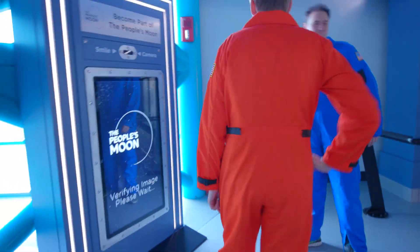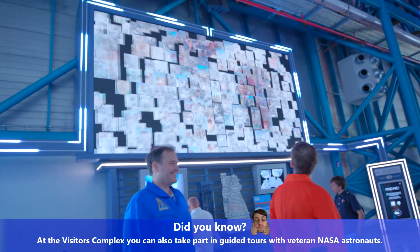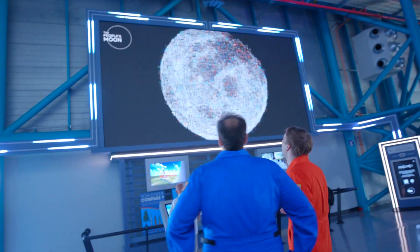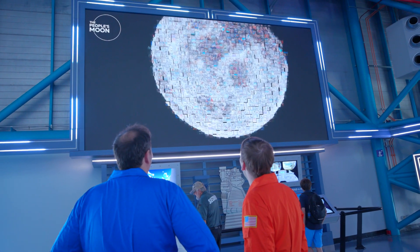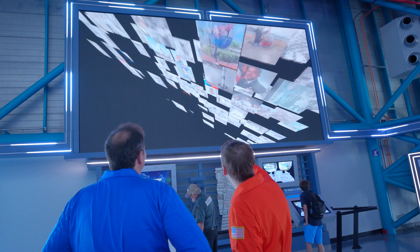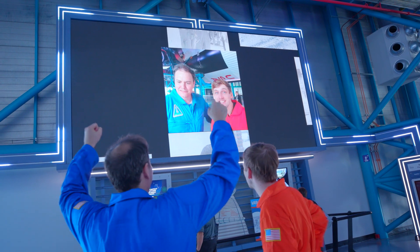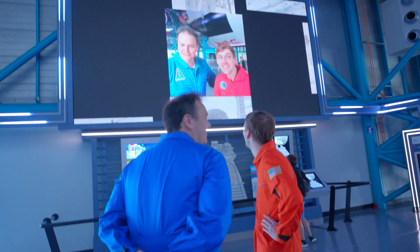The people's moon. The people's moon. Oh, I thought it was going to be the yin-yang symbol — I was confused. Not yet. There we are. Oh, that's us? Yeah, right next to that astronaut. Wow. I looked great in that photo. We did it.